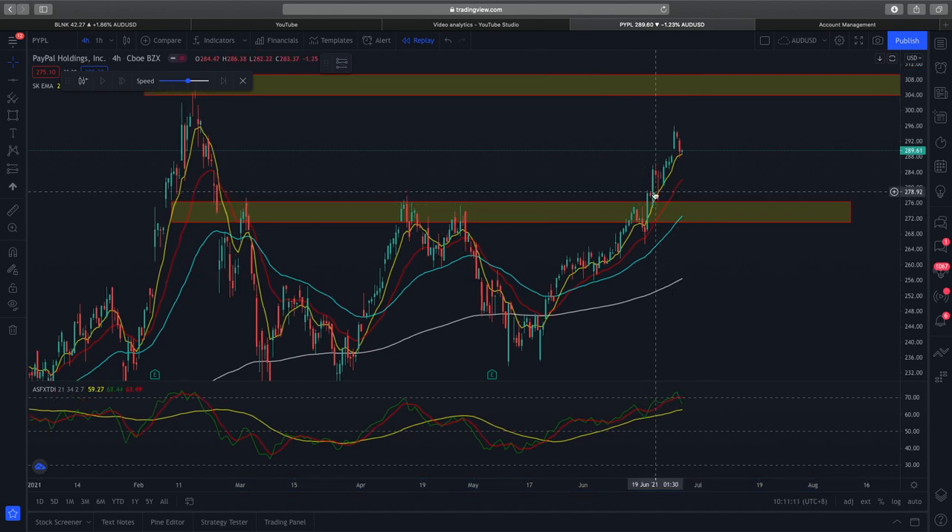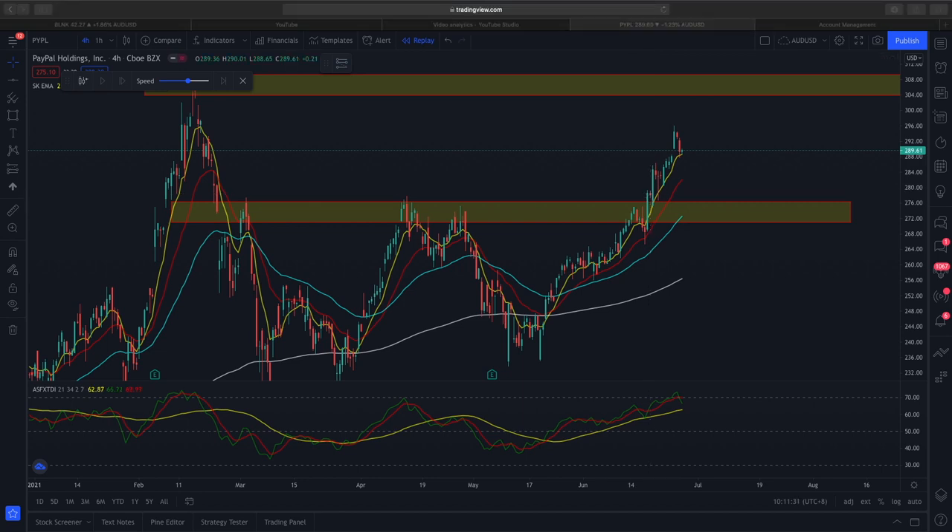So essentially, we entered into the PayPal trade and we were long biased because PayPal broke a very crucial resistance zone. This resistance zone has been very well respected on past occasions, and when it broke above along with the EMA support, we entered into two call options. I'll flash the call options right here.